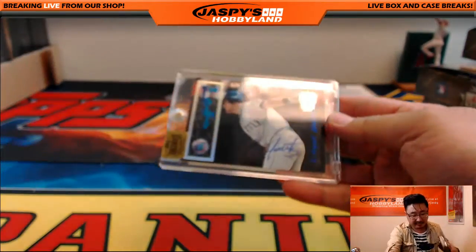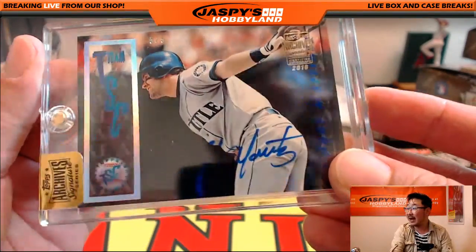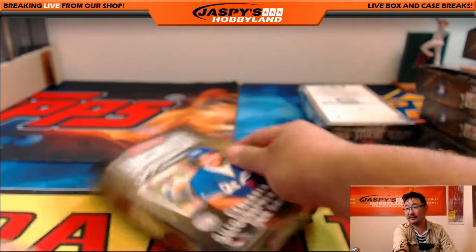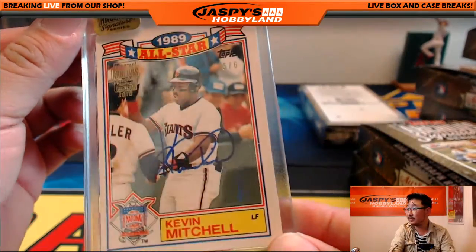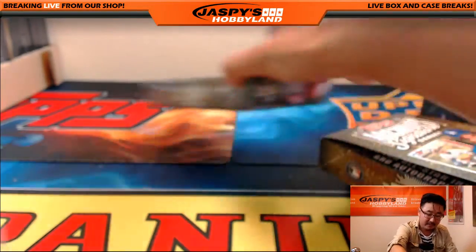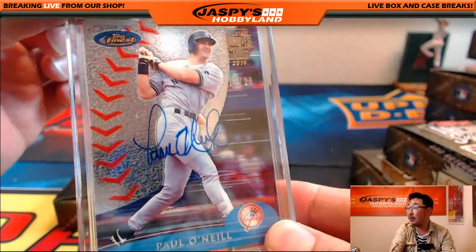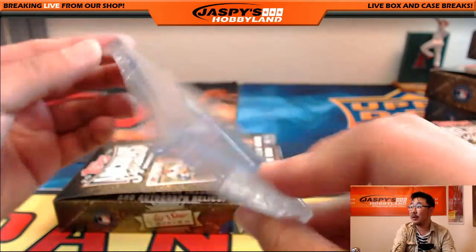We've got a 5 out of 5 — Edgar Martinez, 5 out of 5. That is nice. Last two boxes and then we'll type in the hits and randomize names and hits. We have Kevin Mitchell, 5 out of 6. And the last one — we have Paul O'Neill, 13 out of 23 autograph from Finest.